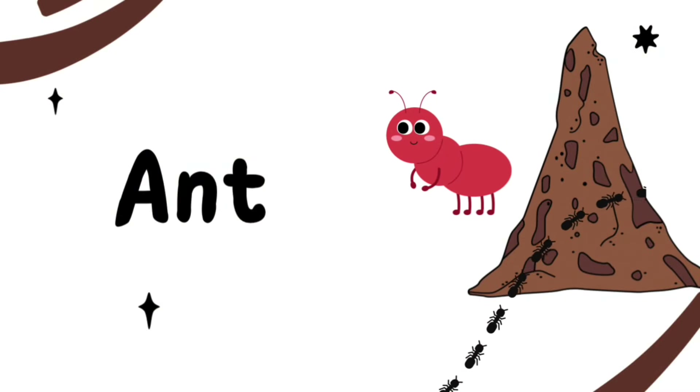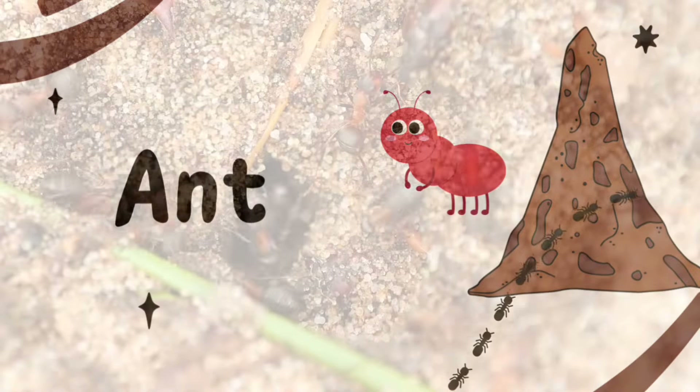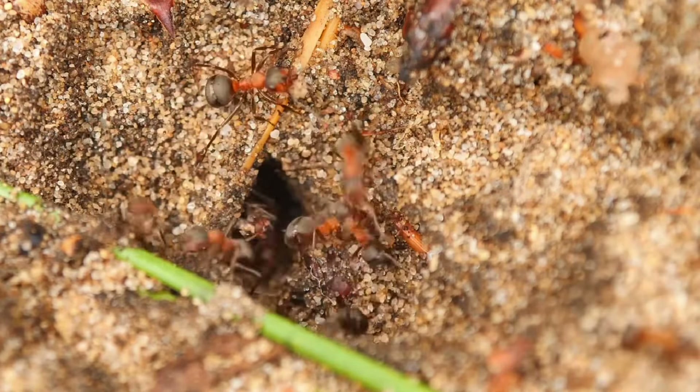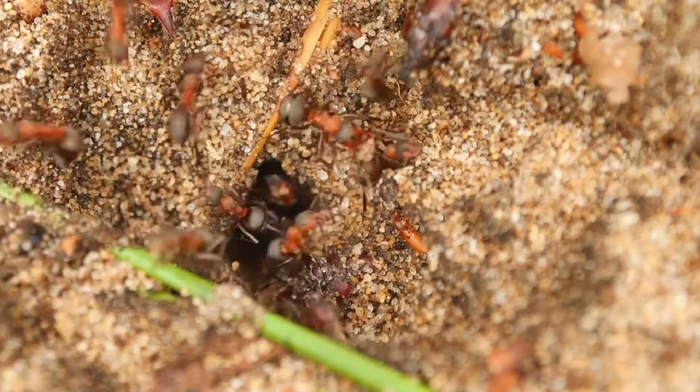This is an ant. The ant is tiny. They don't have ears. Ants hear by feeling vibrations in the ground.